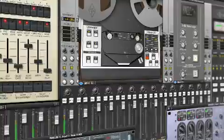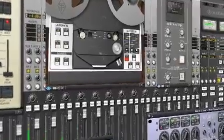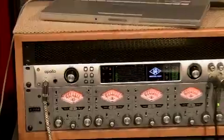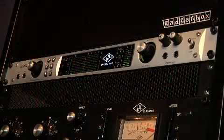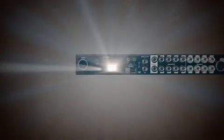From Neve and SSL to Studer and Lexicon, Apollo's onboard UAD processing is the modern equivalent of a classic analog rack. And all interface and plug-in settings are saveable right into your sessions, ready for tracking, mixing, or mastering in your workstation of choice. And built for the future,